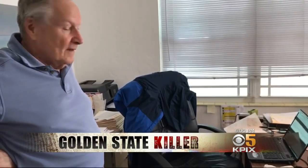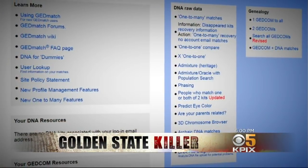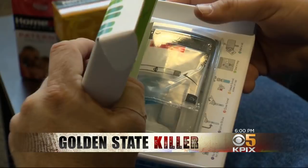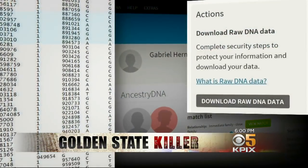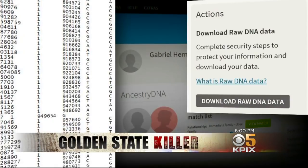Curtis Rogers didn't want to be interviewed but allowed a photographer to shoot this video. GEDmatch is an open source, free genealogy website largely run by users and volunteers and funded by donations. Unlike Ancestry and 23andMe, GEDmatch doesn't process DNA samples. Instead, users upload their results from those other sites and then search GEDmatch's larger pool of possible relatives.